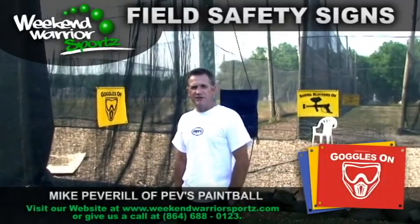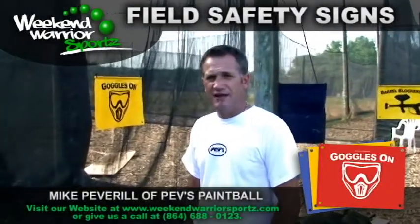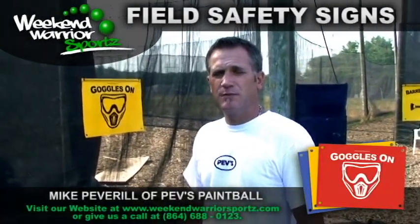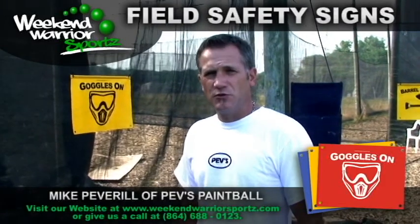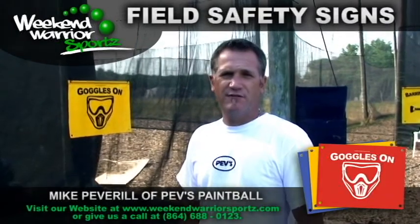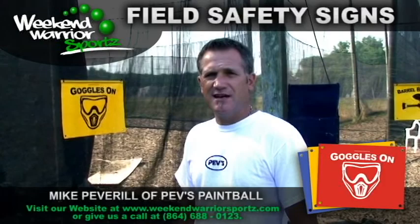Well, we believe in safety. It's the number one priority here at the park. We've been doing this for over 16 years, so safety is the number one priority. And when you're focused on safety, you need to make sure people know about why you're supposed to have certain things done, such as goggles on, barrel covers on, what the safe areas are, the first aid stations. So we believe people need to be aware of that by seeing the signage.